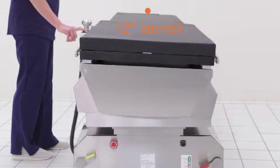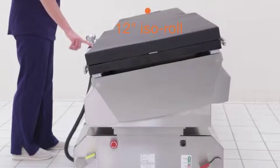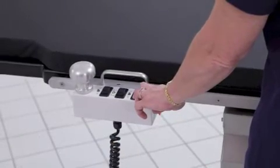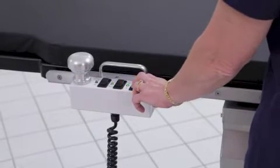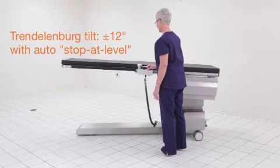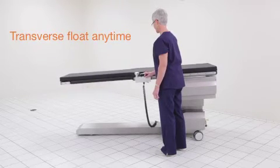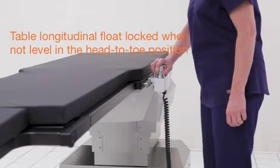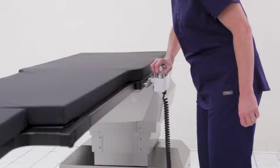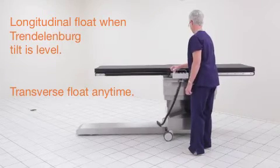The ISR features true isocentric roll to allow subject anatomy to remain centered in the fluoroscopy field of view during lateral roll of the tabletop. A level indicator on the table hand control provides a visual indication when lateral roll has returned to level. The table provides plus or minus 12 degrees of Trendelenburg tilt with an automatic stop at the level detent position. Tabletop longitudinal float is automatically disabled whenever the table is not level in the head-to-toe direction. Tabletop transverse float can be accomplished at any time, regardless of tilt status.